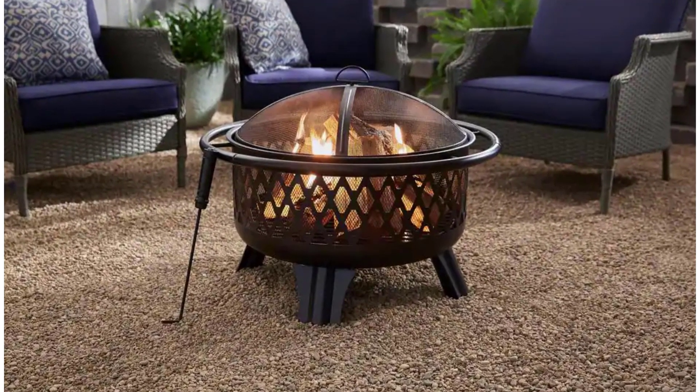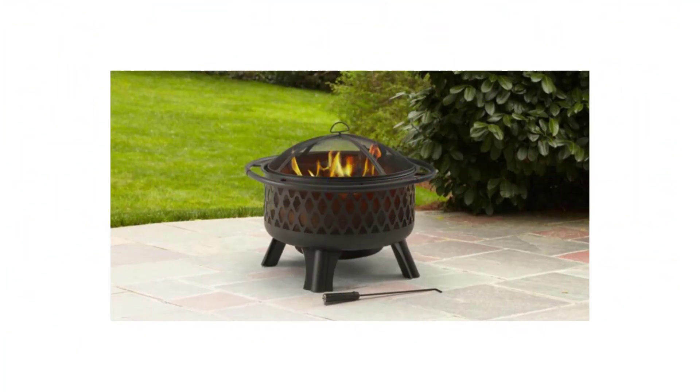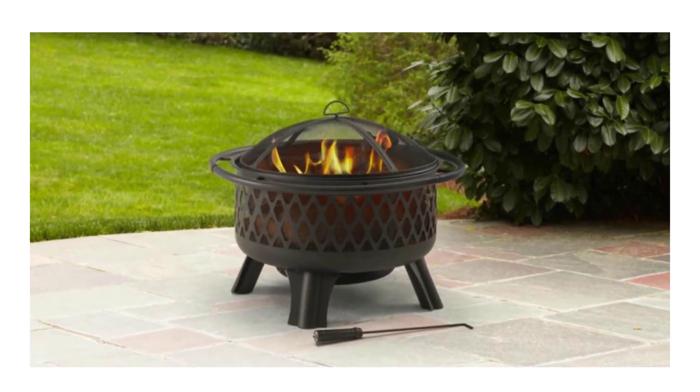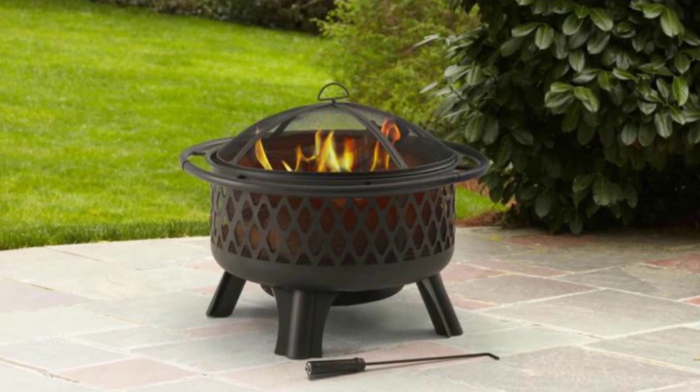Additionally, this model comes with a mesh cover to protect your guests from stray sparks, as well as a poker to tend the logs inside. The one downside of this fire pit is that the material can rust if left outdoors and exposed. To keep the product in good shape, store it indoors when not in use or cover it.